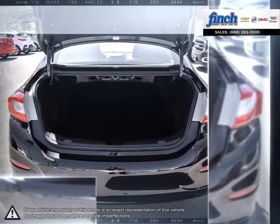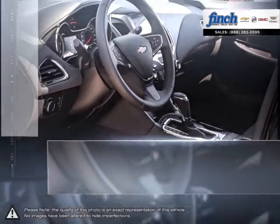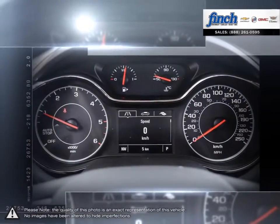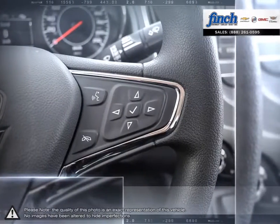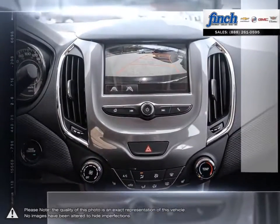Are you in the market for a great deal on a new or used Chevrolet, Cadillac, Buick, or GMC vehicle? Perhaps you're looking for competitive prices on vehicle service, parts, or detailing. No matter what your needs, you'll find no greater selection, professionalism, expertise, or satisfaction anywhere but at Finch Chevrolet. For the past 25 years, the Finch family has been delivering the best customer service that Londoners can find at any dealership, anywhere.